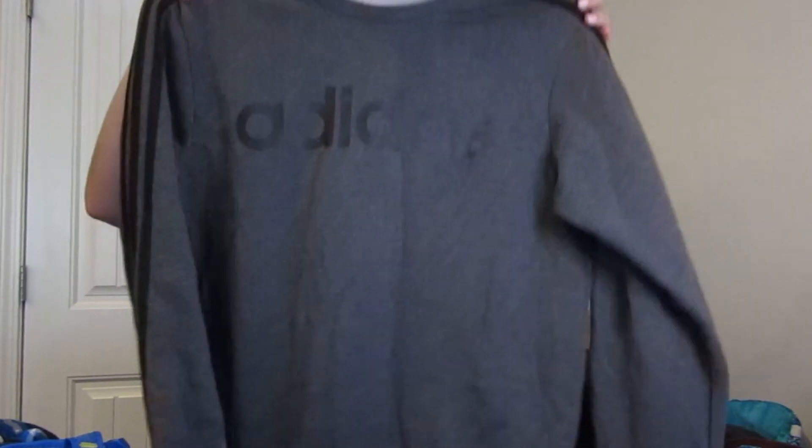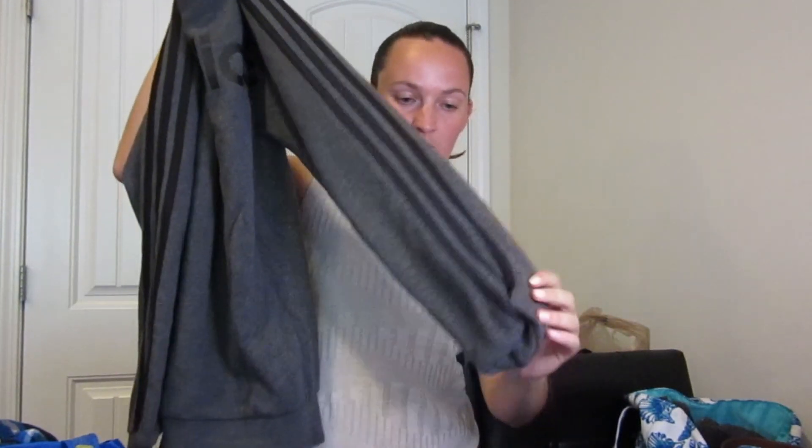So let's dig into everything I got at the Goodwill Bins today. If you're new to the channel, my name is Rachel, and I am a part-time reseller on a multitude of platforms. So the first clothing item is just an Adidas sweatshirt, size medium. It's got a nice three-stripe line down the sleeve.